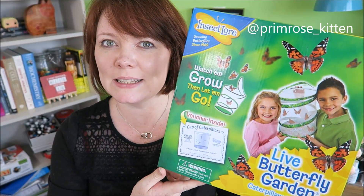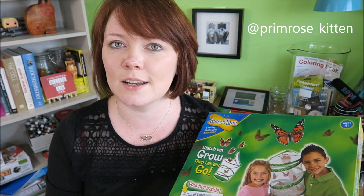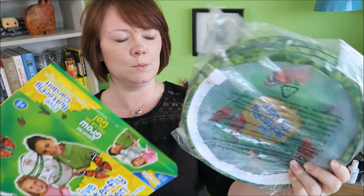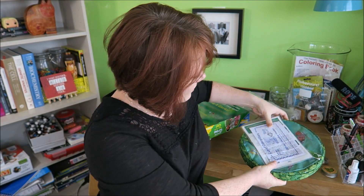Butterfly World — I'm quite excited about this one because I think it's going to be really pretty and fun. So what have we got in the box? We have what looks like a big net and an order form, so I have to go and order the butterflies on the internet and then they will arrive shortly. I'll do that today.